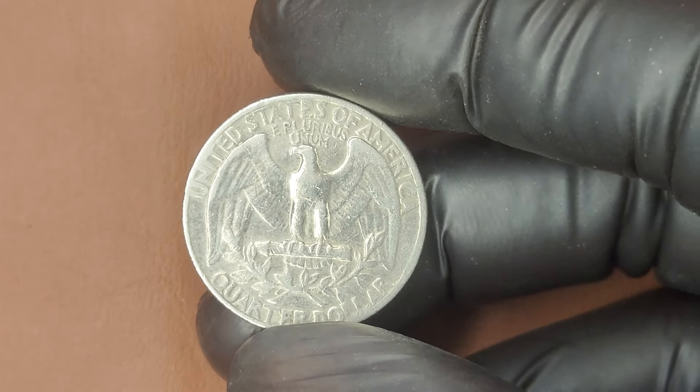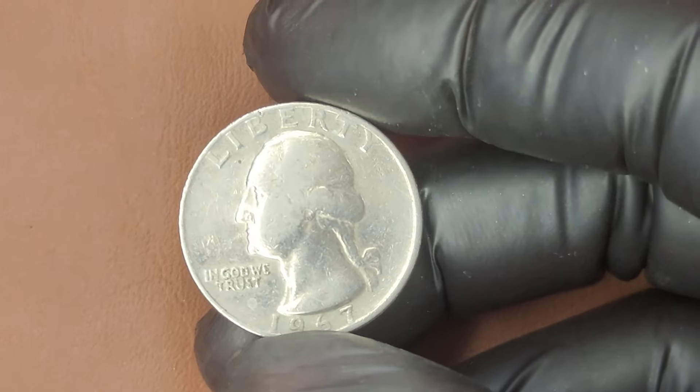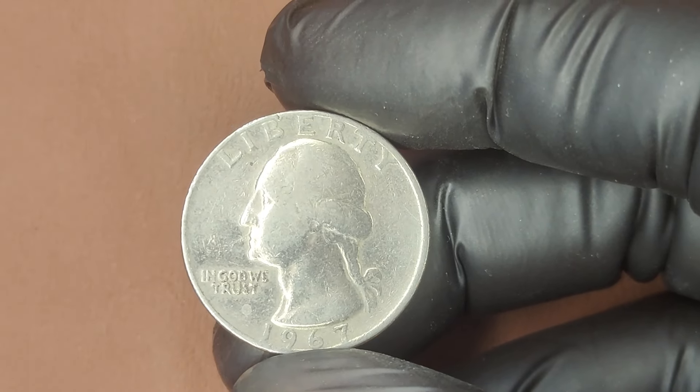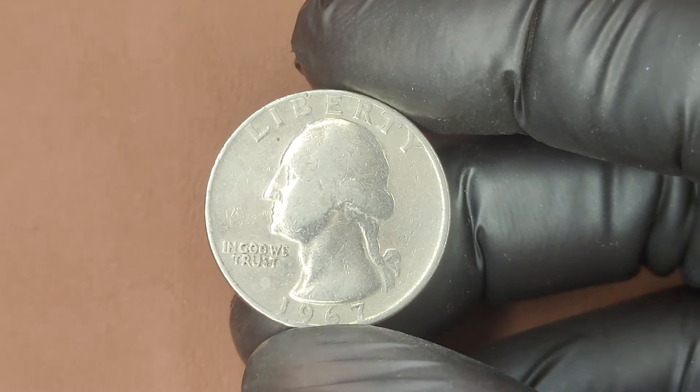The 1967 Quarter is 91.67% copper and 8.33% nickel. The design features George Washington on the obverse, or heads side, and the traditional American eagle on the reverse, or tails side.